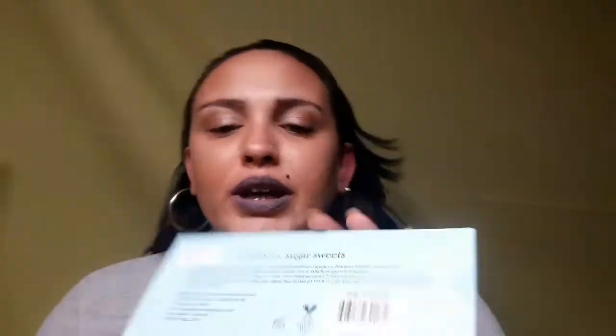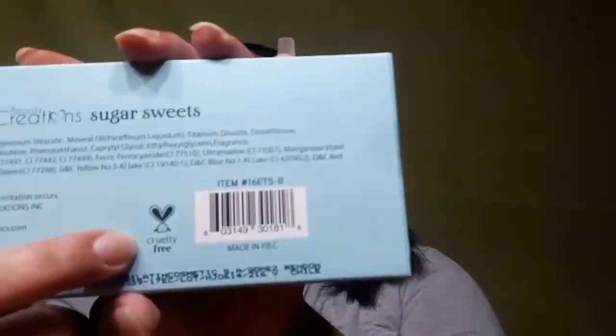As always, I like to mention that Beauty Creations is cruelty-free — you can see it right here — and that's one thing I love about them. This is like a candy palette, and I have not swatched it yet, so I wanted to wait and do that on camera.